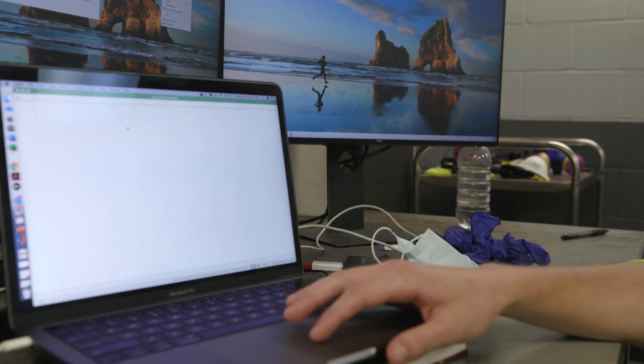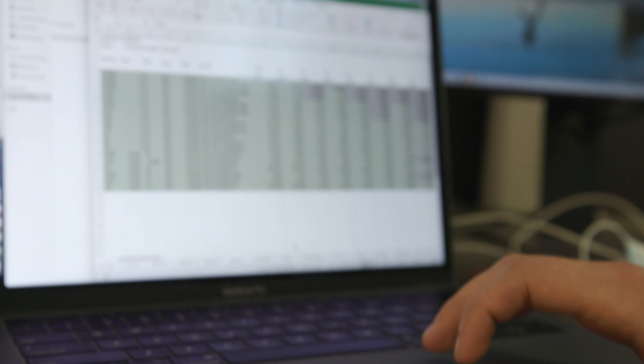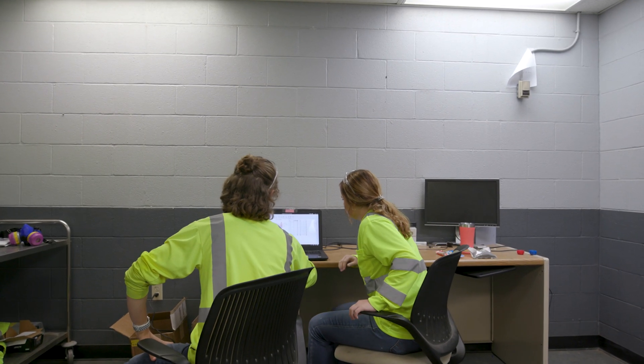We're looking at a couple thousand data points by the end of the month. We put them in individual pages and I send them to the person asking for the results. We have to keep up with the demand they're giving us, but also maintain a strict quality control program and not make compromises in ways that can affect the validity or accuracy of our data.